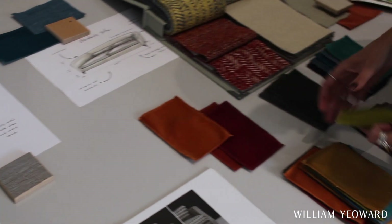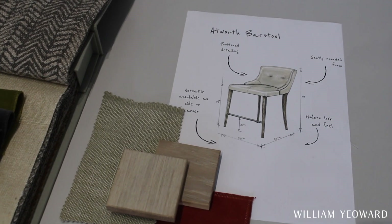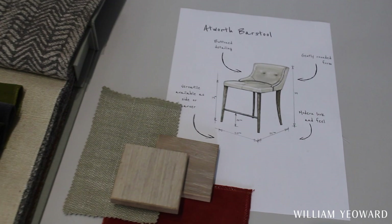I'd say the Yearwood style is fairly classic but with a modern twist, so it makes it a little bit different. My name's Carina and I'm a product developer here at William Yearwood. I think the most important thing when designing a sofa is making sure that it's truly comfortable and super versatile.